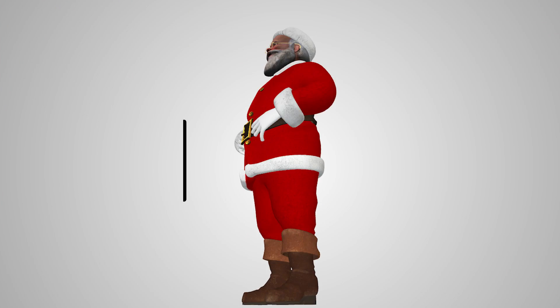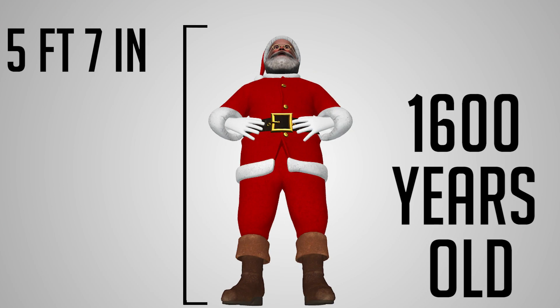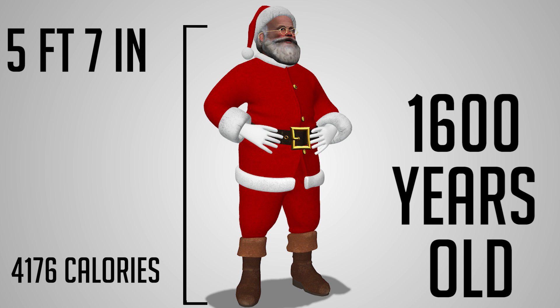With NORAD fighter pilot estimations of Santa's height at 5 feet 7 inches and a documented age just over 1,600 years old, he burns 4,176 calories during his trip just sitting in his sleigh.